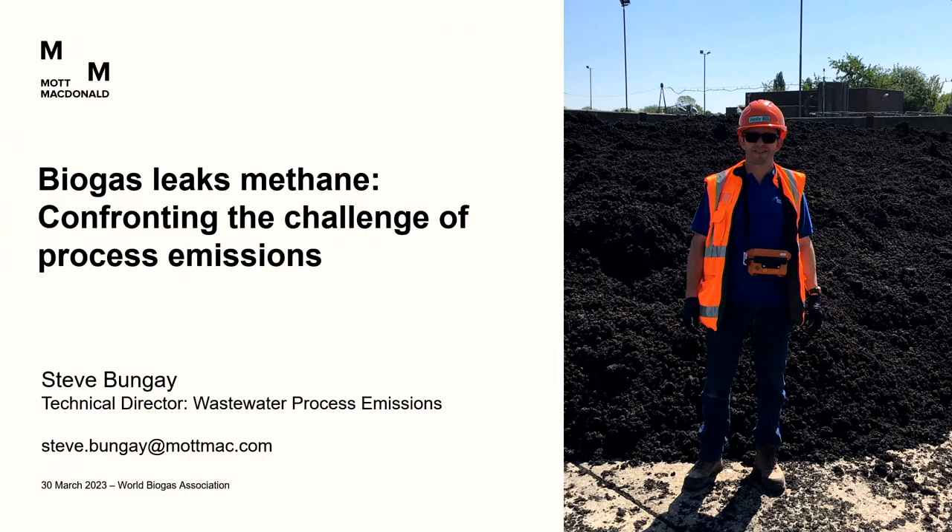Steve Bange is the technical director for wastewater process emissions at McDonald's. Steve introduces himself: he's been working in anaerobic digestion for about 25 years. His aim is to give a short presentation highlighting the risks of emissions — especially methane — and then to come to a fairly simple example of mitigations we could be undertaking at anaerobic digestion sites to reduce methane emissions.